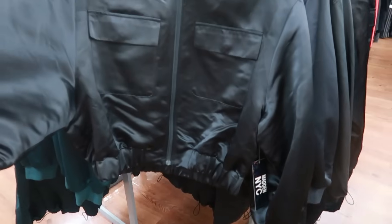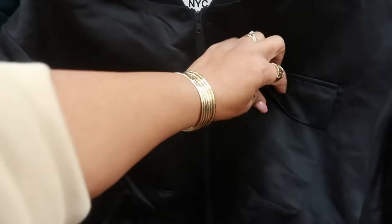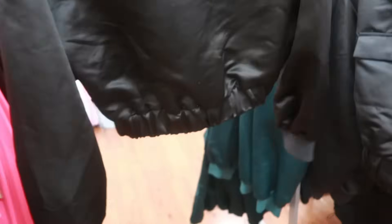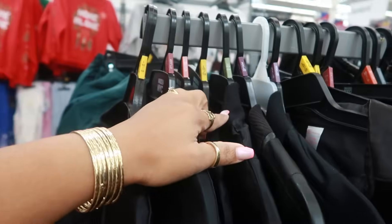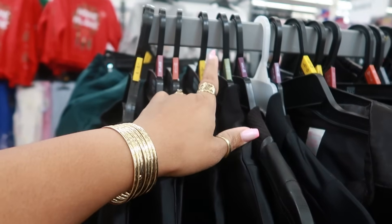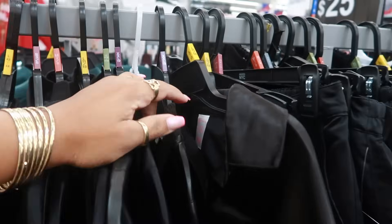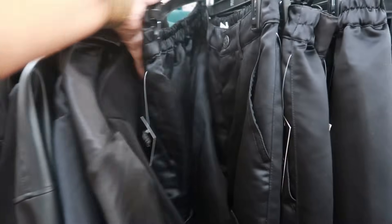This is cute — a little satin Madden NYC jacket. Zips up in the front, has the elastic waist, two pockets on the front with the button closure. Nothing on the back. I think these are $25 — yep, $25. I see a size 1X and a 2X, so there's a few different sizes up to a 2X in those jackets.